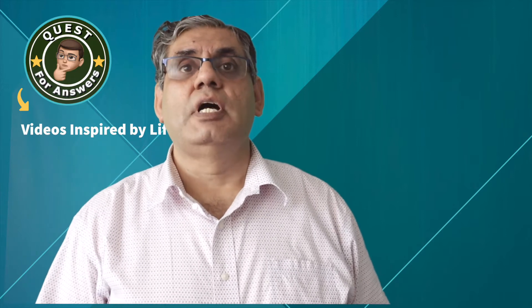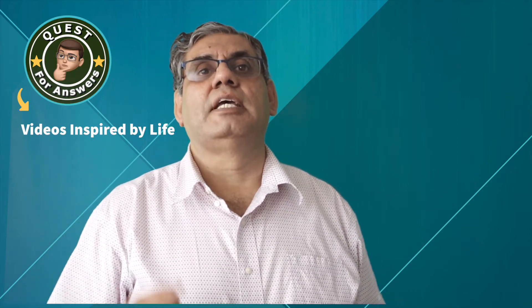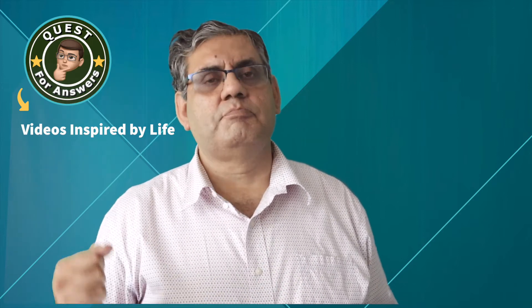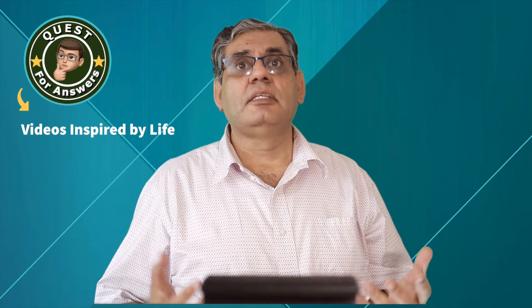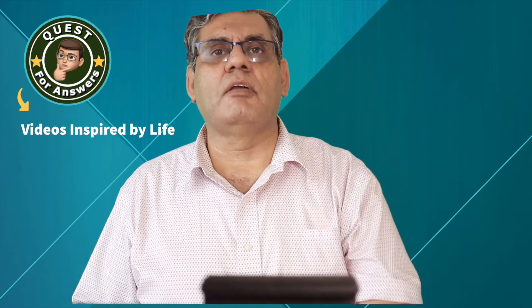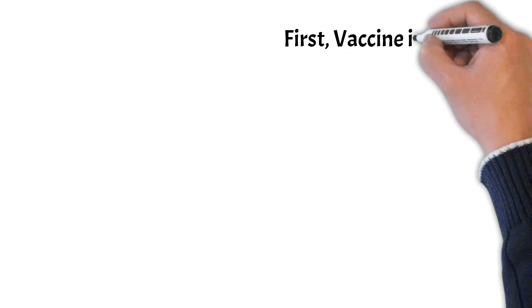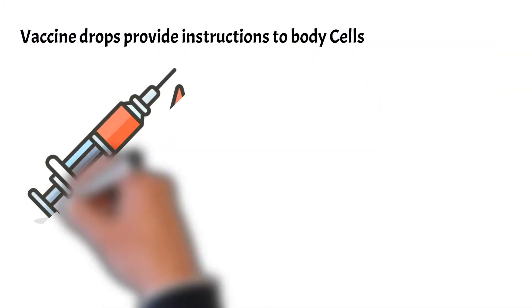The vaccine teaches your immune system to remember that in case of a real attack by that germ. mRNA is a molecule that provides our body cells with instructions on how to create a harmless protein. This protein is called a spike protein, and the spike protein is found on the surface of the actual virus that causes the COVID-19 disease. COVID-19 mRNA vaccines are given in our upper arm muscle.